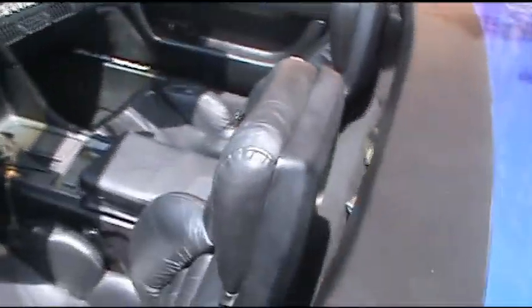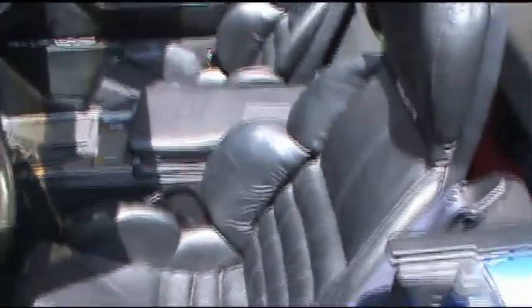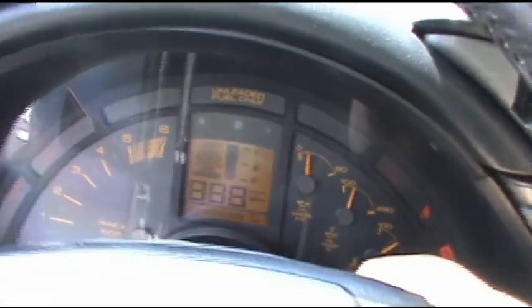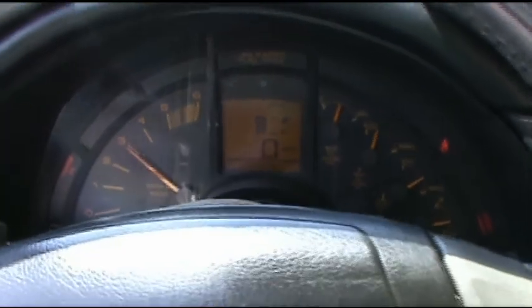Let's look at the interior. There's wear on the bolsters — most of these are like that because of getting in and out of them. Let's see how she runs. 73,000 miles on it. It's got an automatic transmission with all the buttons here for the seats and so forth.